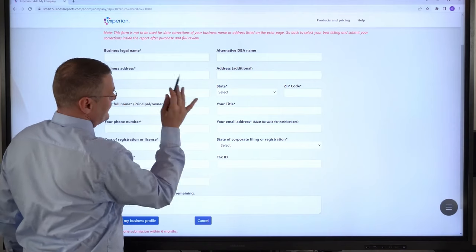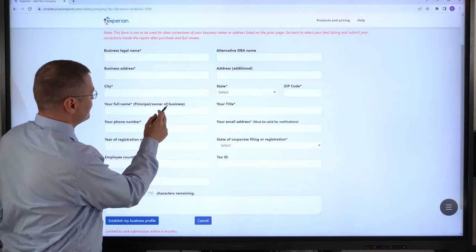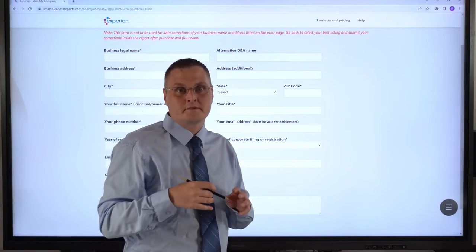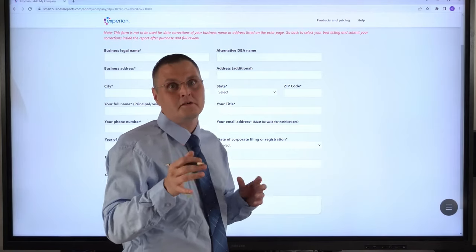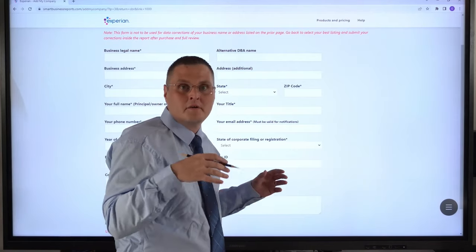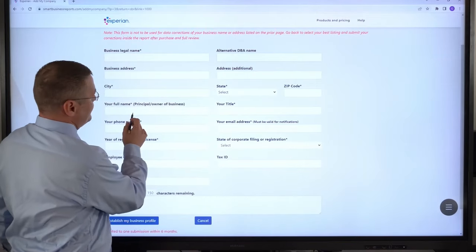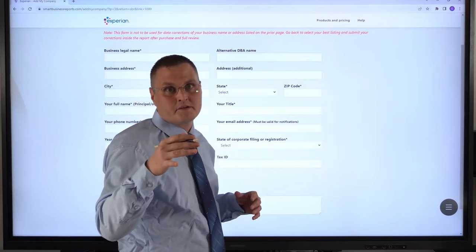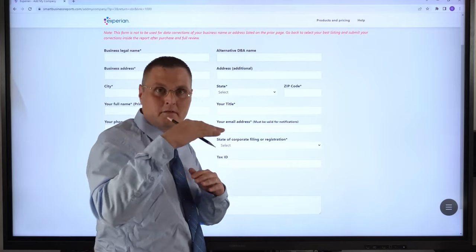The business address exactly how it's listed as well — city, state, zip code, your full name as principal owner. This is important because this is what's going to be listed on your Experian Business profile. It's important to have key personnel such as CEO, president, founder, vice president, manager, director. You definitely want to have that in there. It's very important — that actually factors into a business credit score with Experian. The more information you give them, the less of a bare, thin file it is.